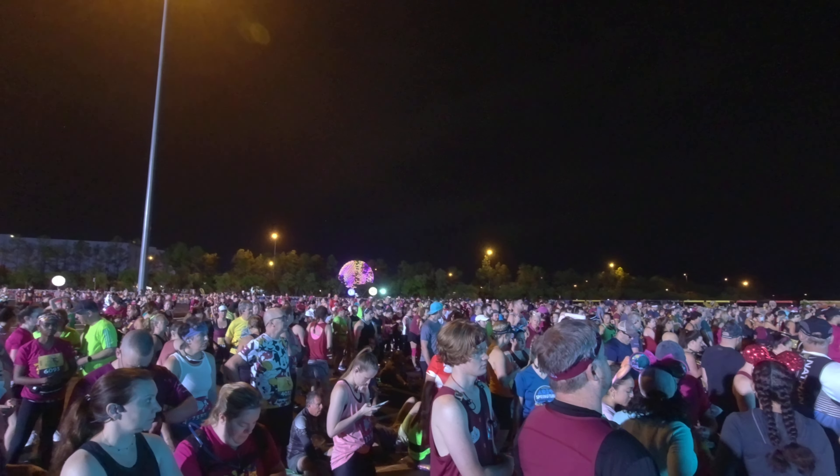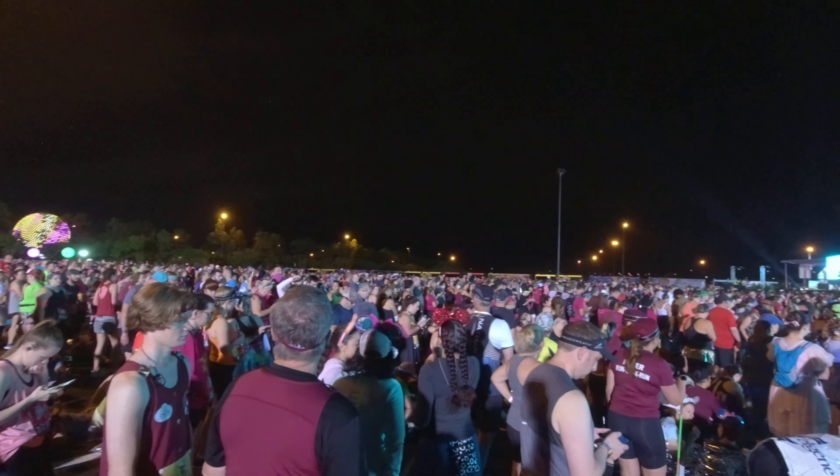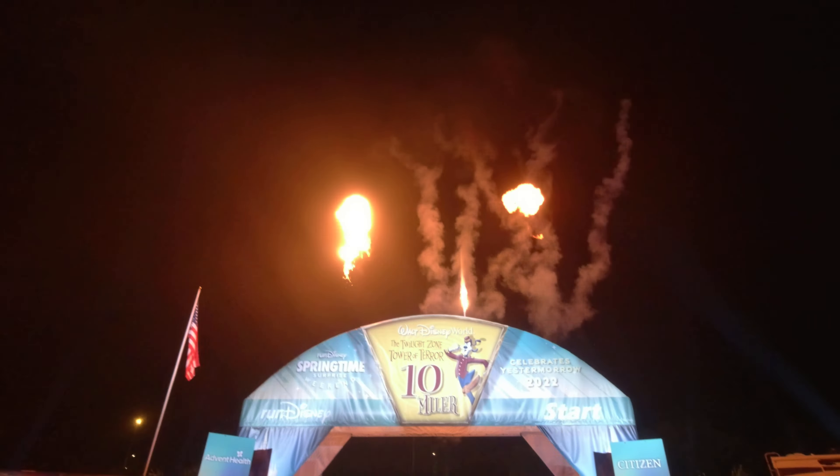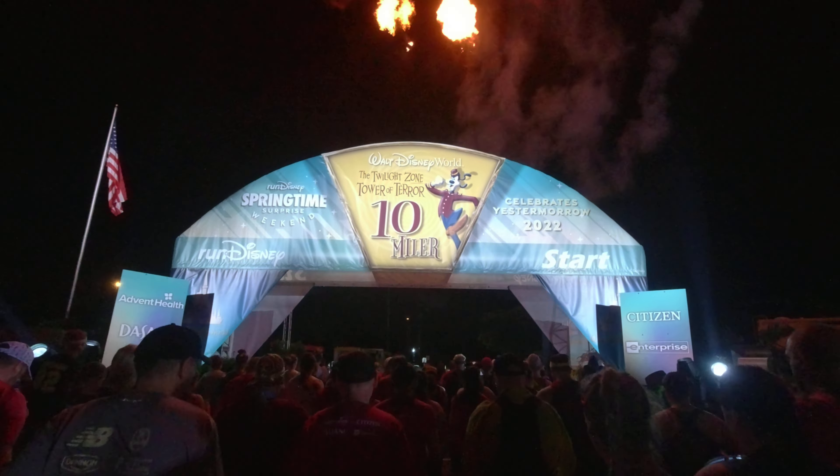As the start corrals fill, that must mean it's about time to get this race started. All right, let's do this.